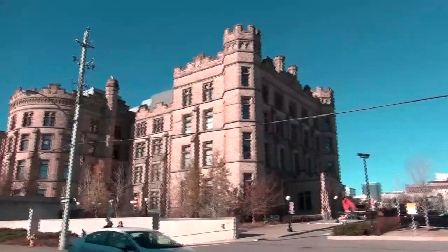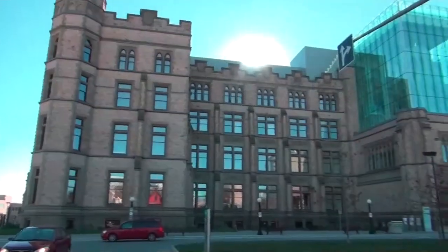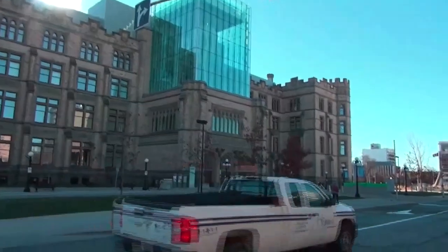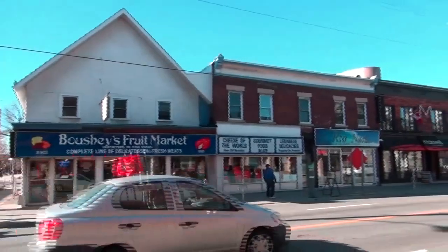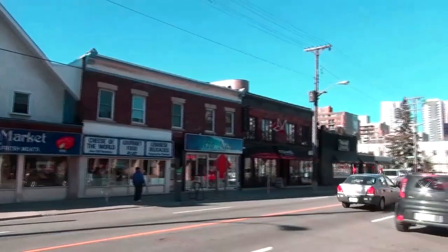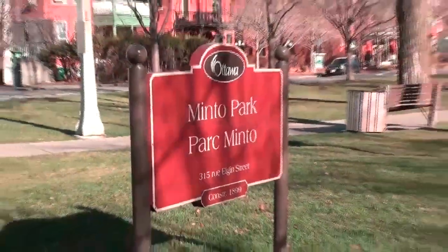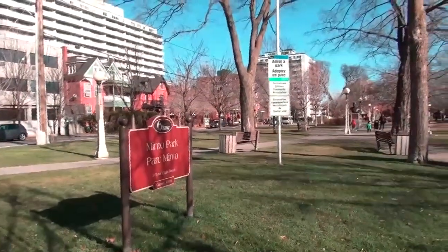Across the street is the Museum of Nature, and this is the front of the Museum of Nature. Here's a shot of Elgin Street, also known as the Sens Mile, and this is Minto Park, also located on Elgin.